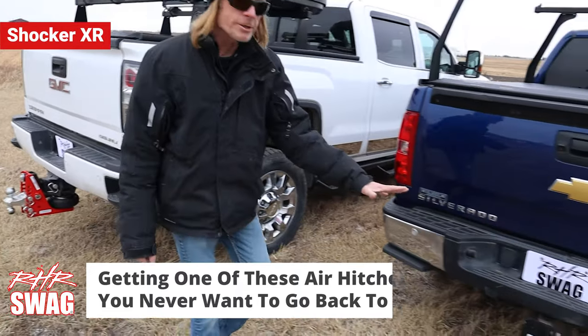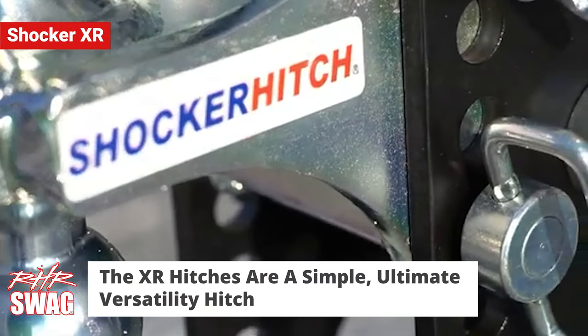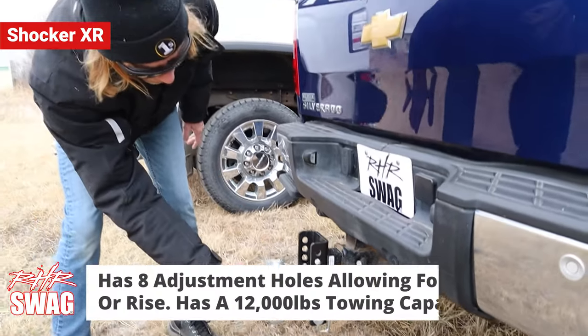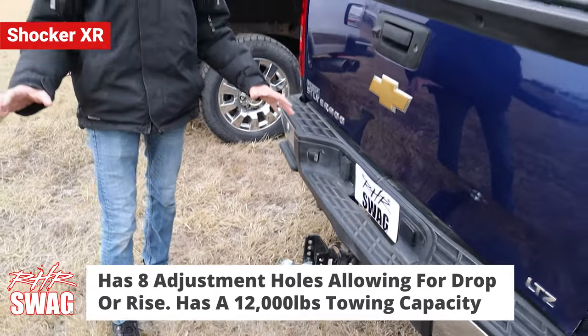Shocker also has the XR series — just solid, traditional ball mounts. The same thing applies: you have eight adjustment holes, it can be flipped around for more drop or rise, and you have all the same ball mount options.